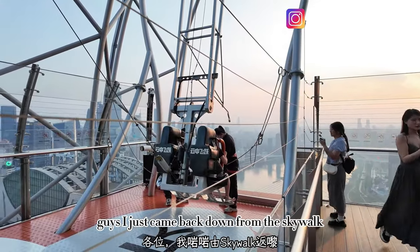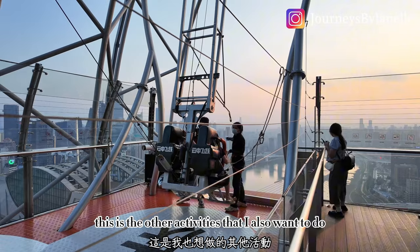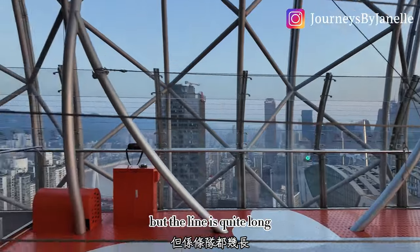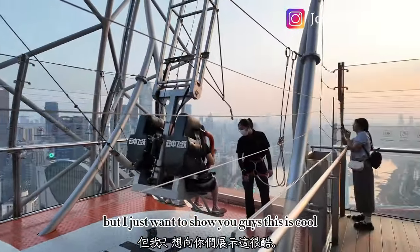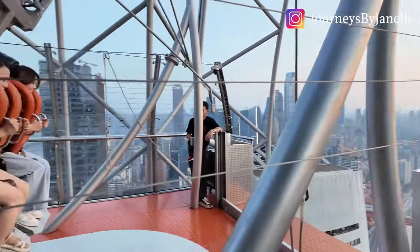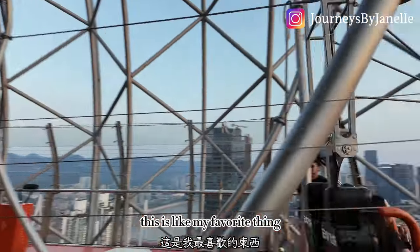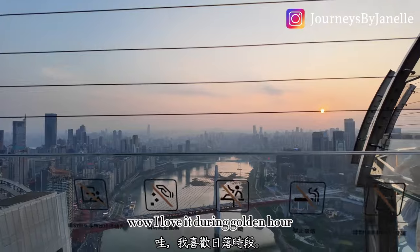I just came back down from the skywalk. There's another activity I also want to do — the swings during golden hour — but the line is quite long so I probably won't be able to do it. I have to head to dinner, but I just want to show you guys this — it's so cool. This is like my favorite thing. I love it during golden hour.